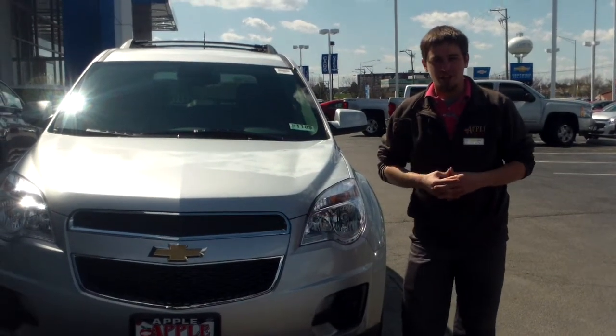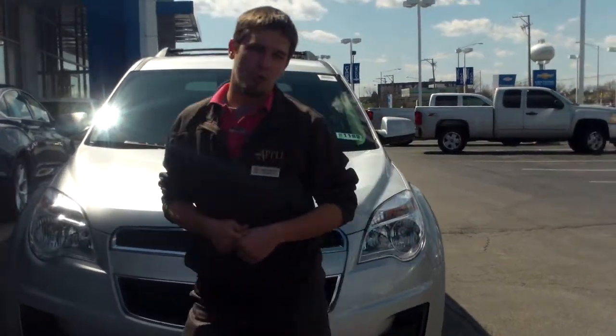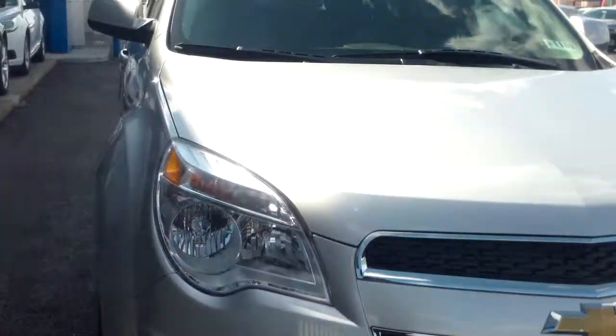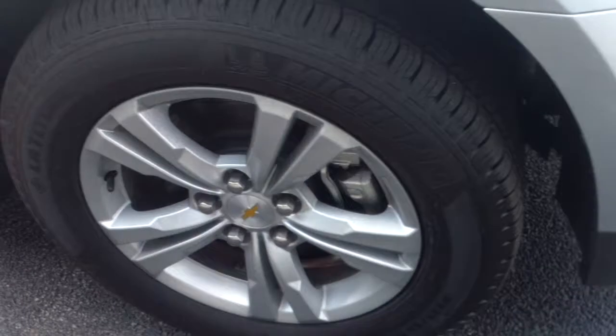Good afternoon Terry, this is Mike Mitchell with Apple Chevy. Just wanted to give you a short walk around video of this 2014 Equinox all wheel drive. It is an LT model, so it's going to have a few more options than the base model and a few less options than the LTZ. Still a good amount of options for a really nice vehicle, and you get the all wheel drive.